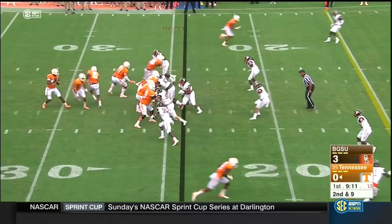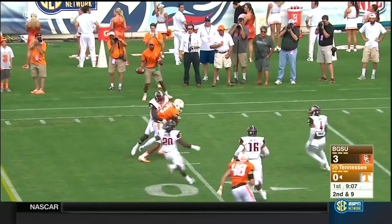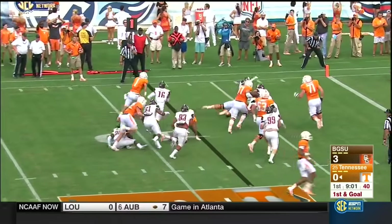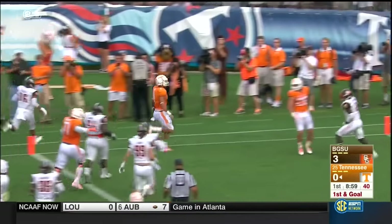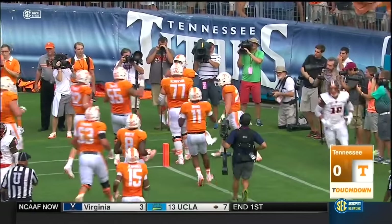He sees the opening drive. Dobbs has time, fires a strike to the outside, caught by Malone. Best in the country in the red zone. Here's Hurd — runs through a tackle, aims for the pylon. He's in! Eight-yard touchdown run for Jalen Hurd.